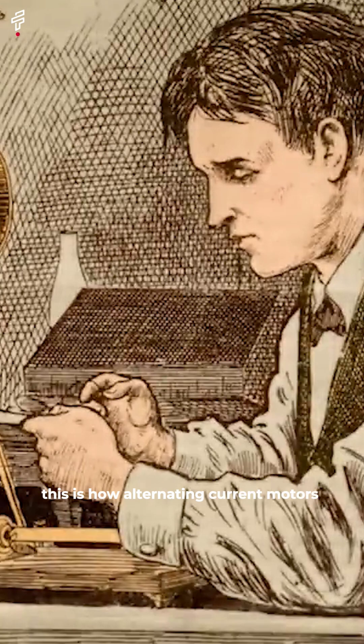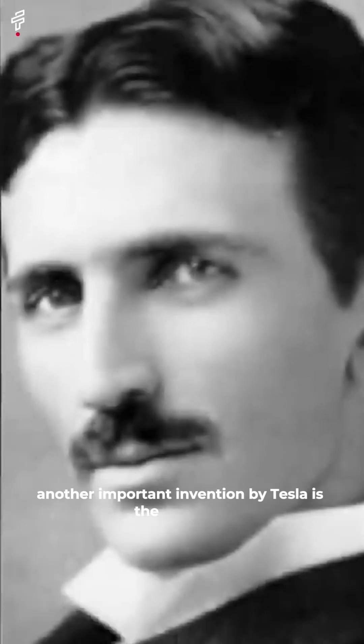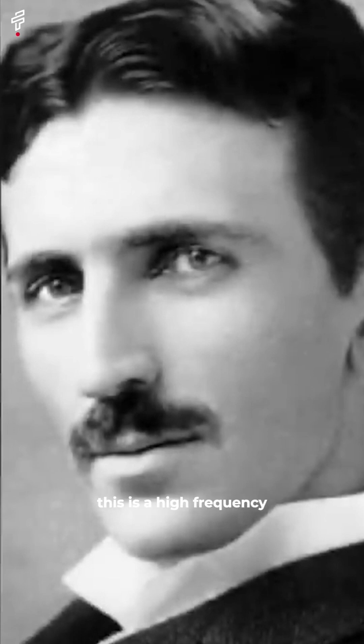This is how alternating current motors work. Another important invention by Tesla is the Tesla coil. This is a high-frequency, high-voltage transformer that can produce powerful electric arcs.